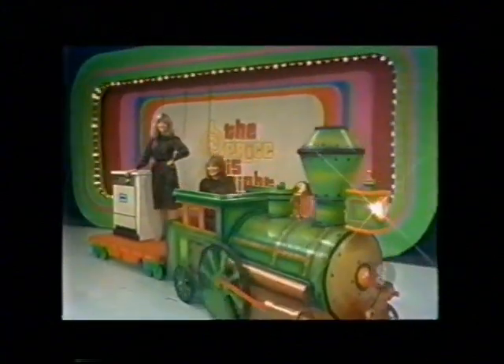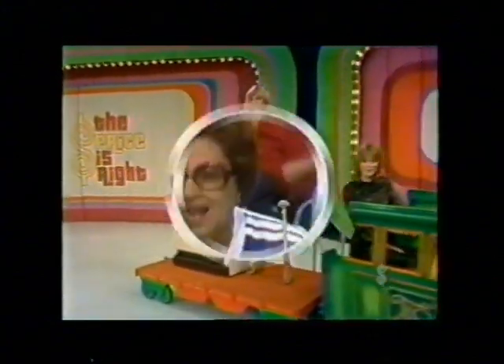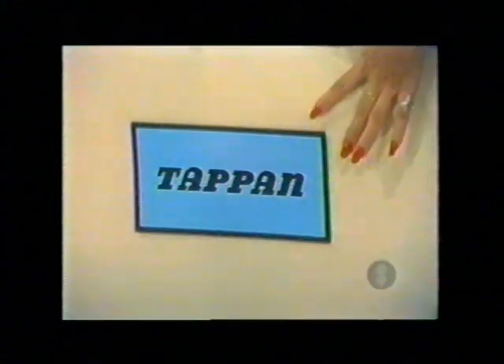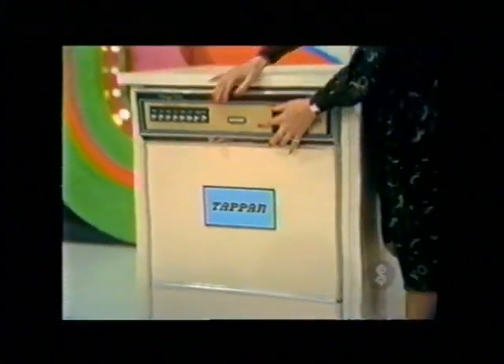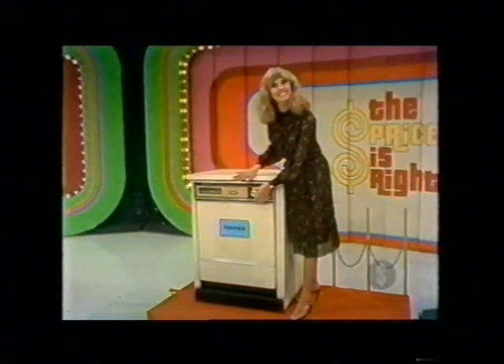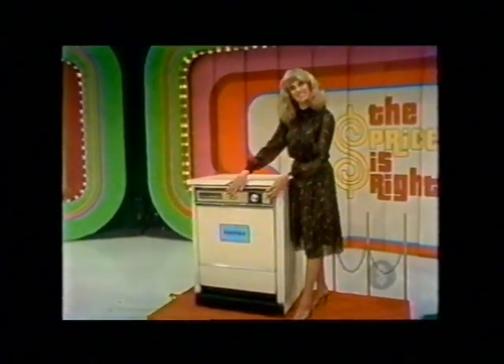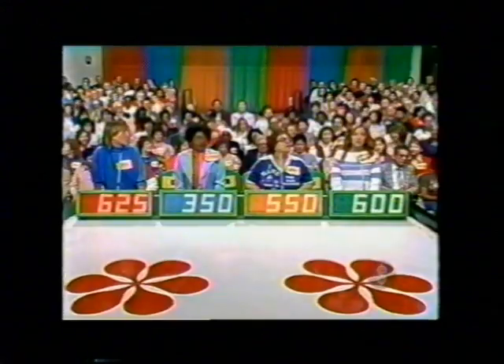It's a handy dishwasher. A heavy-duty Tappan built-in dishwasher featuring two stainless steel revolving spray arms, 10-timer selections, porcelain emerald tub and door liner from Tappan Appliances. Actual retail price: $430.